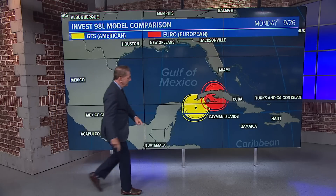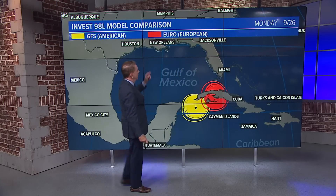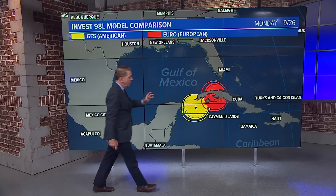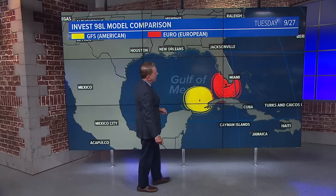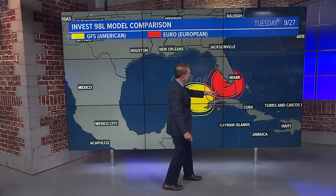We'll focus on two models: yellow is our model, GFS; red is the European model. Very different by Monday — they both have the storm pretty intense. The European has it over Cuba, which will weaken it a bit, then brings it across the Keys, which would be pretty devastating, and then across into South Florida.